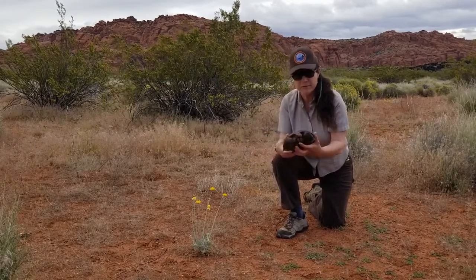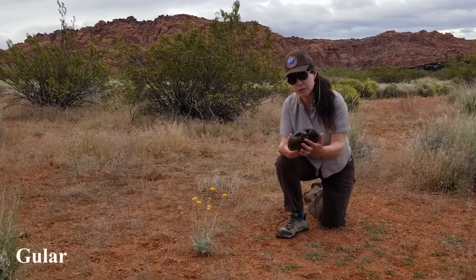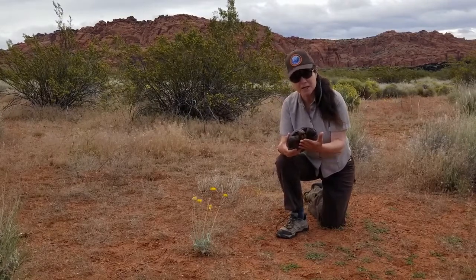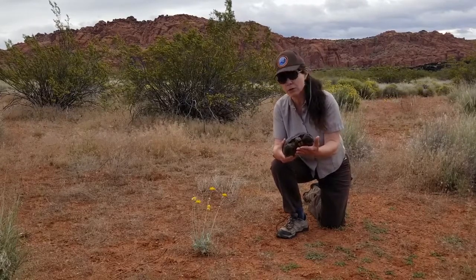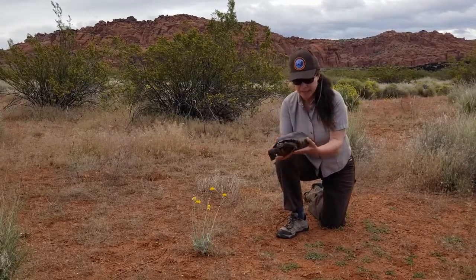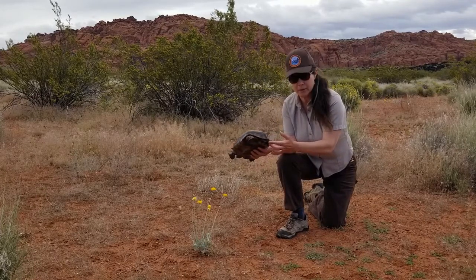Male tortoises also have very large or long goulars, which is basically a bony projection underneath the head of the tortoise. Male tortoises will actually use the goulars to fight other males — they'll actually flip males over. So it's pretty exciting to watch them fighting. Male tortoises also have a longer tail than females.